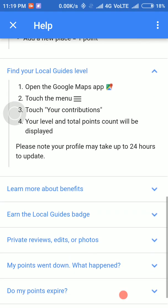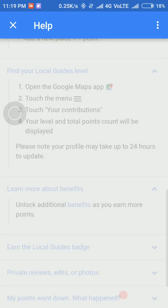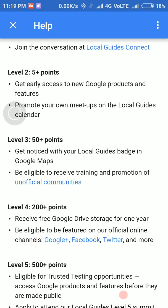What are the benefits we will get? If we are in level 1, we will get a monthly newsletter and can join the conversation at local guide connect. If in level 2, we get early access to Google products. If in level 3, then we get a local guide badge in Google Maps.